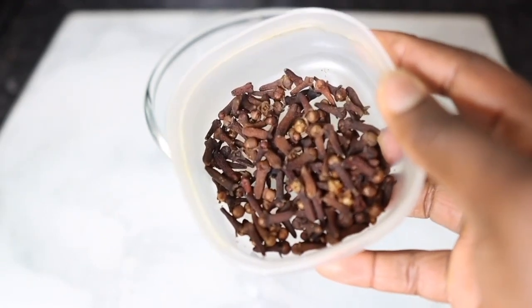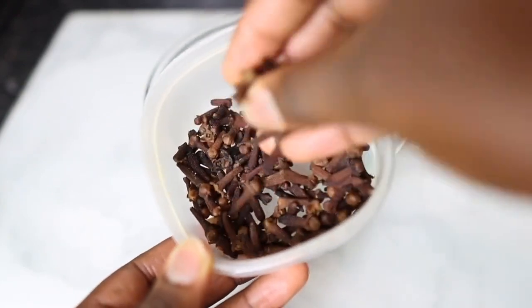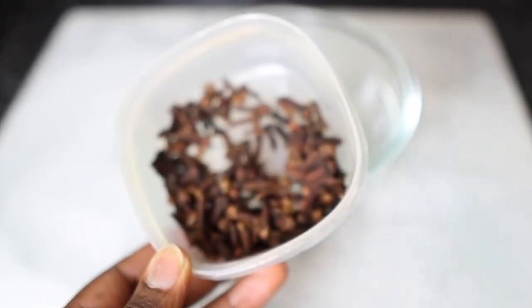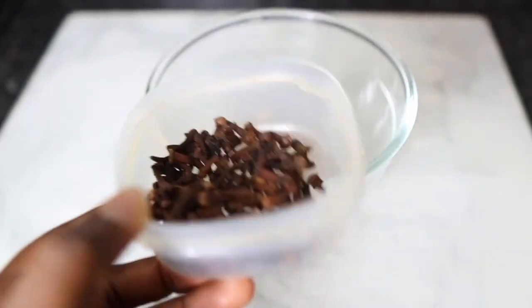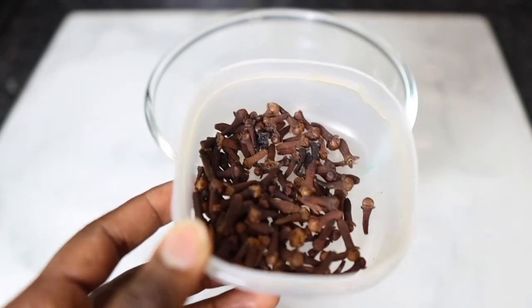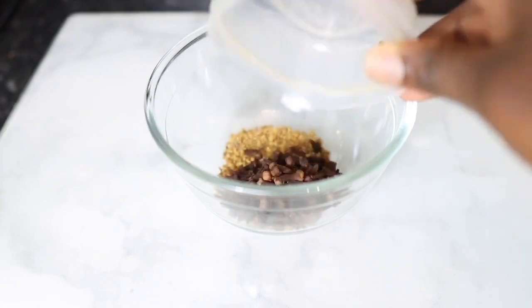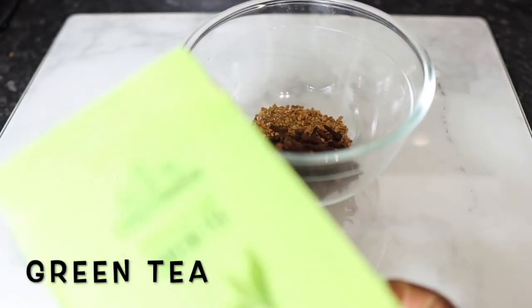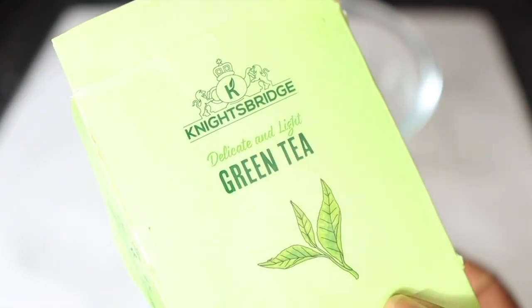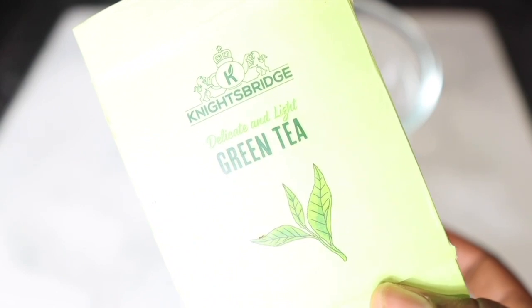I used about a tablespoon and a half of fenugreek seeds. Next I'm going to add some cloves. Cloves are also amazing for hair growth because they help to control hair fall, prevent premature graying, fight scalp irritation, get rid of dandruff, and promote faster hair growth, which is absolutely amazing. I used about a tablespoon, or just about a handful.